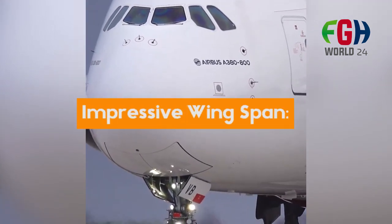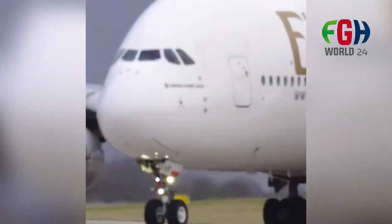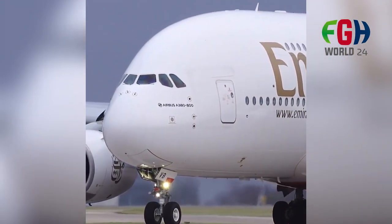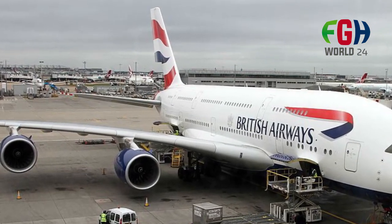Impressive wingspan: The A380 has a wingspan of about 79.75 meters (261 feet), which is larger than the length of the aircraft itself. This contributes to the aircraft's fuel efficiency and lift capabilities.